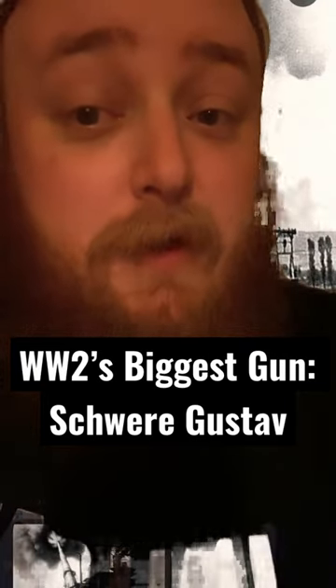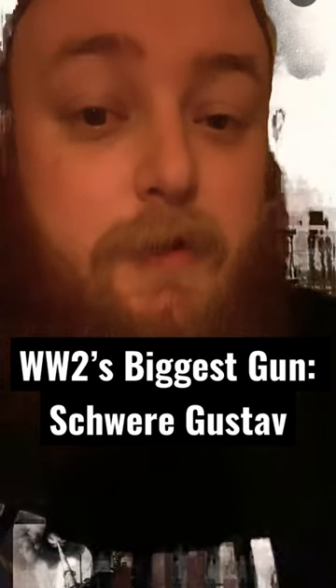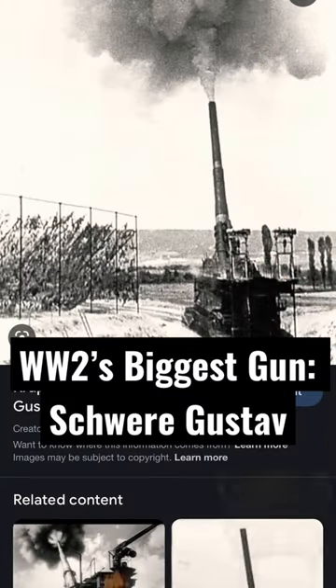Alright guys, let's be honest with ourselves. Despite what a lot of women say, when it comes to artillery, size matters. This is the Schwerer Gustav, the largest artillery piece ever used in combat and the largest mobile artillery piece ever built.